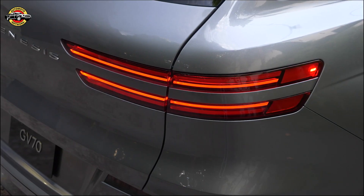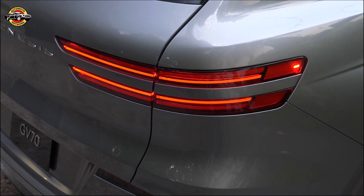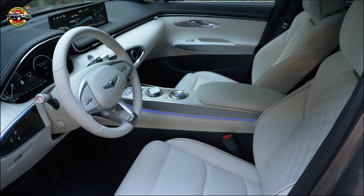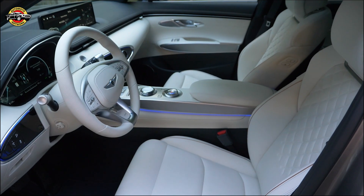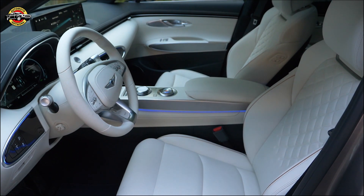The GV70's exterior design harmonizes aesthetics and practicality, with signature elements like the crest grille and quad lamps seamlessly integrated. The crest grille commands attention while the quad lamps evoke a sense of speed. The extended skid plate reinforces its sporty identity.